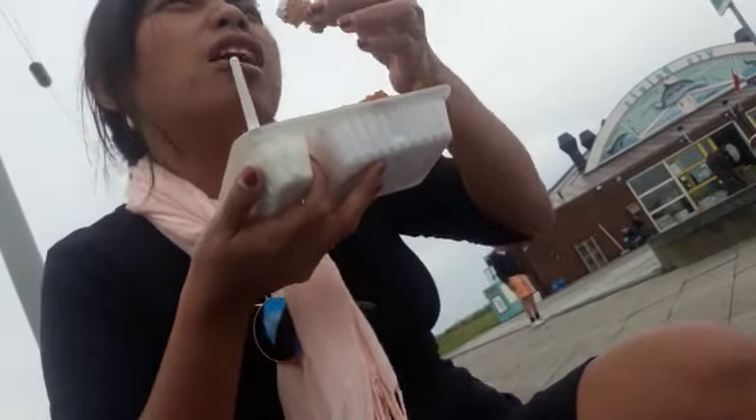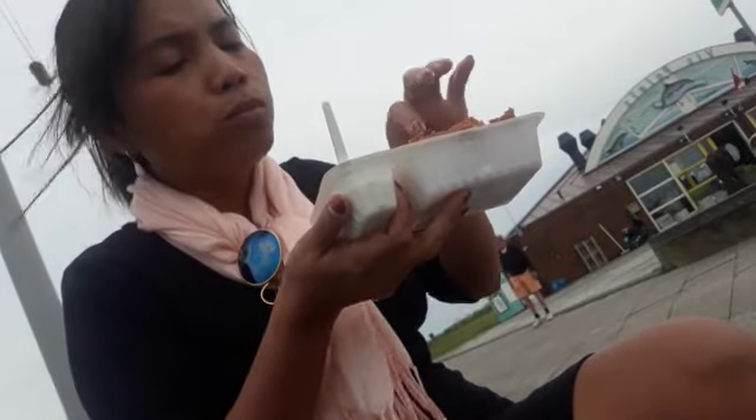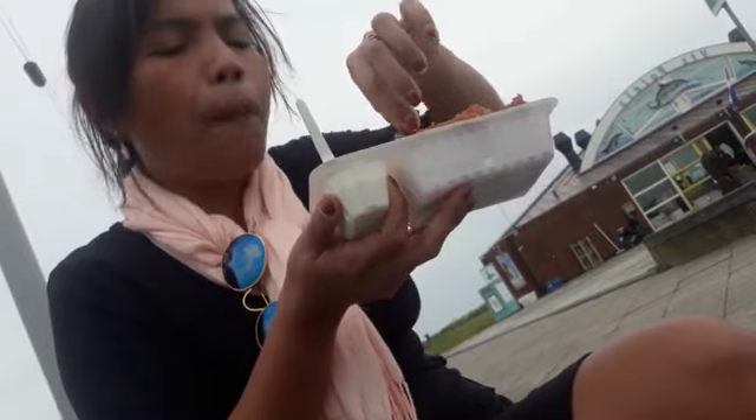It looks like it's gonna rain. There are some small drops already — it's drizzling.